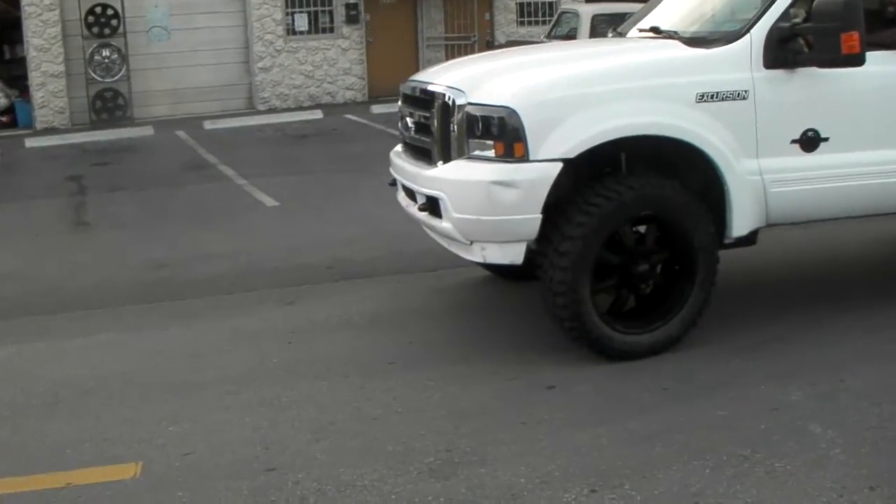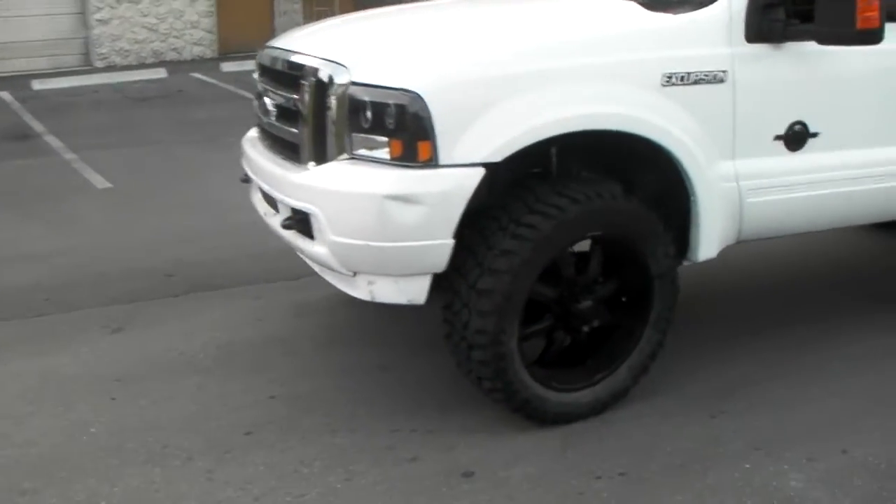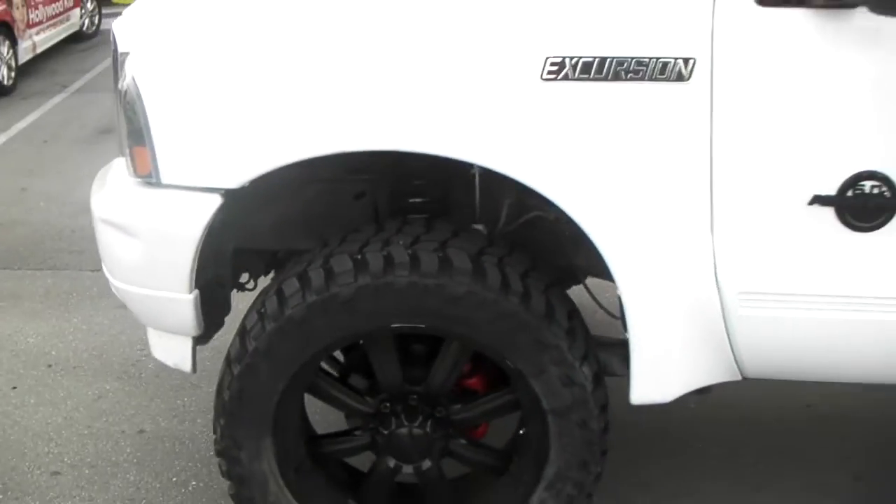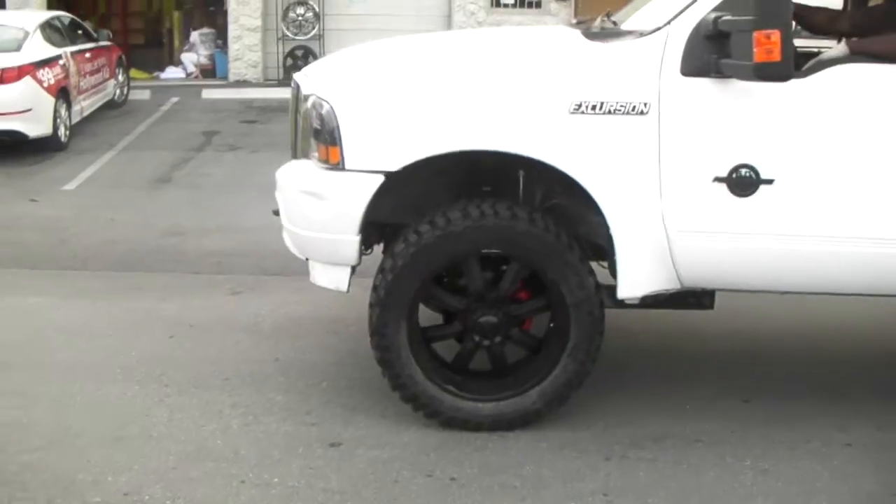This is your boy KB from Dublin Tire CV at DublinTire.com. Just finished a 6-inch lift on a 2004 Excursion 2-wheel drive gas. Got the 6-inch Pro Comp lift on there.